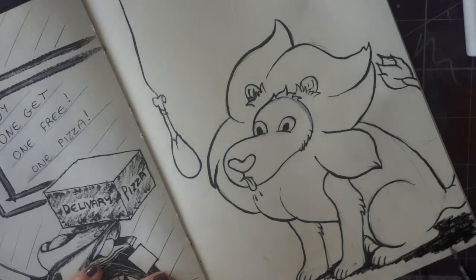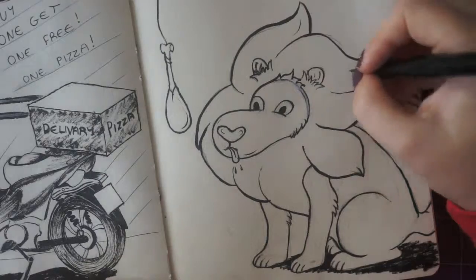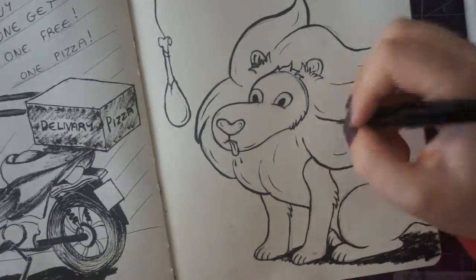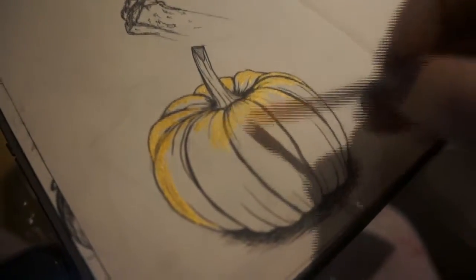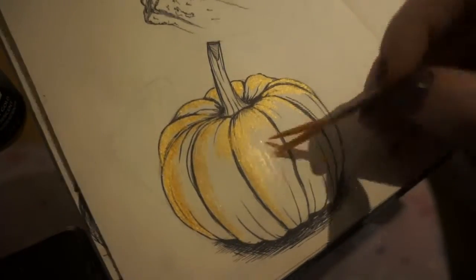I've also been using a Faber Castell Pit pen, and Staedtler pens as well.